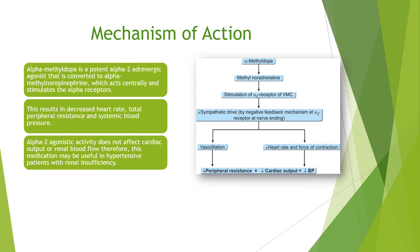Methyl dopa is converted to alpha-methyl dopa, a potent alpha-2 adrenergic agonist, which is then converted to alpha-methyl norepinephrine. This acts centrally and stimulates the alpha receptors, resulting in decreased heart rate, total peripheral resistance, and systemic blood pressure. Alpha-2 agonistic activity does not affect cardiac output or renal blood flow. Therefore, this medication may be useful in hypertensive patients with renal insufficiency.